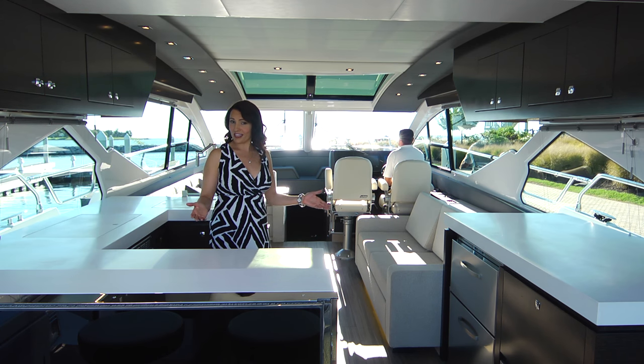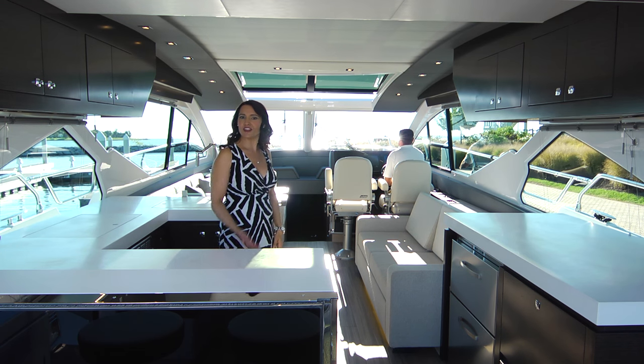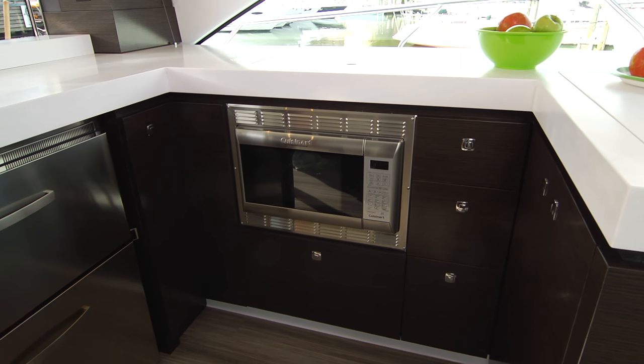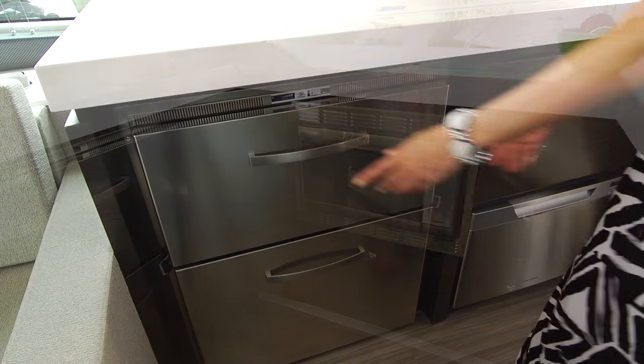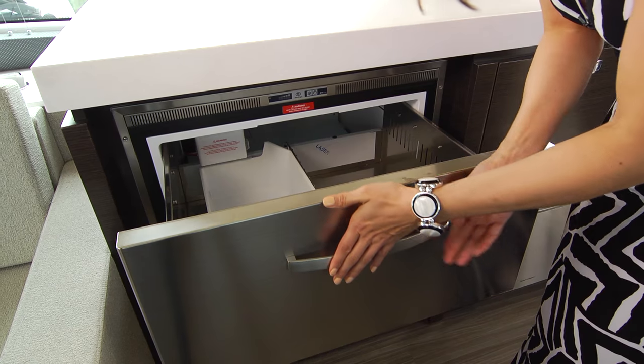To make it feel more expansive, simply open the forward sunroof and reveal the apt skylights with this shade. The galley is designed with an artisan's touch and is outfitted with a pair of convertible, stainless, dual drawer refrigerator freezers with ice maker.